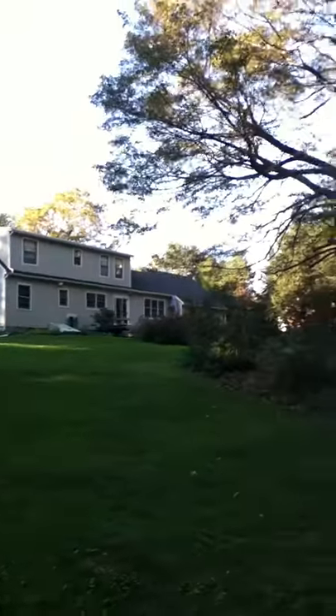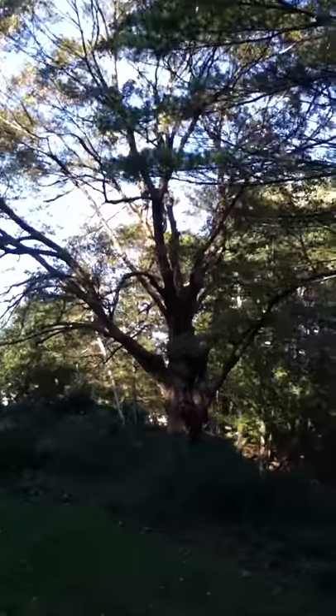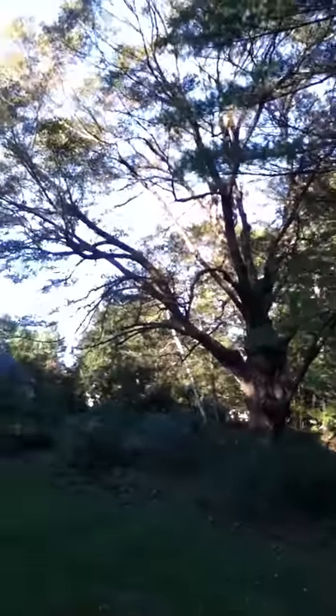There's my house up there. Big old maple tree. Leaves are coming down. Beautiful afternoon here — Wednesday, October 5th.